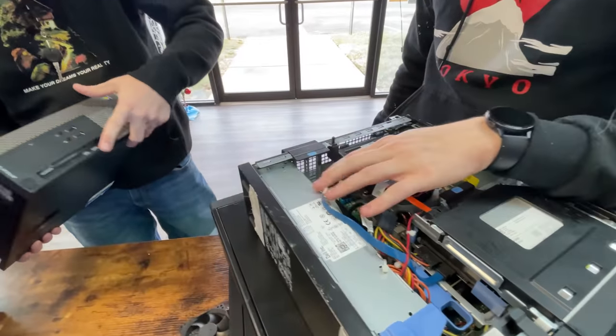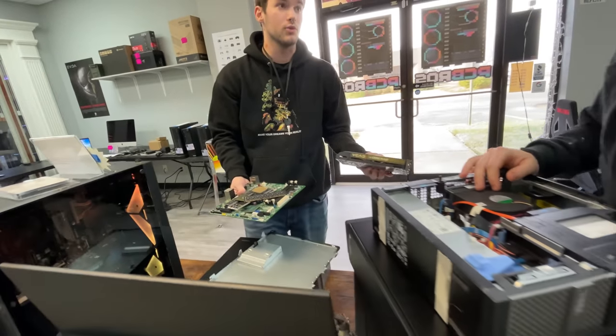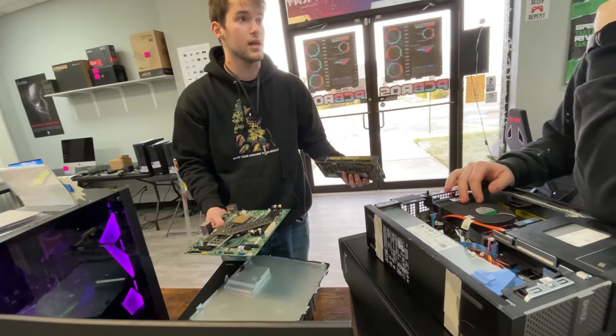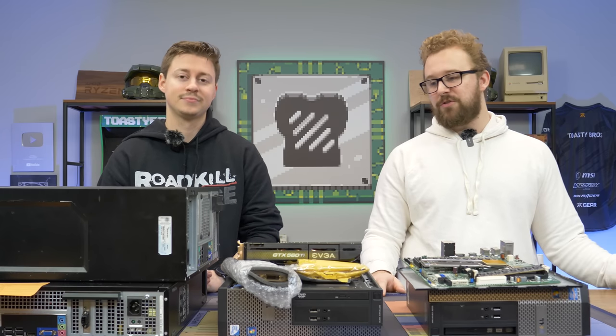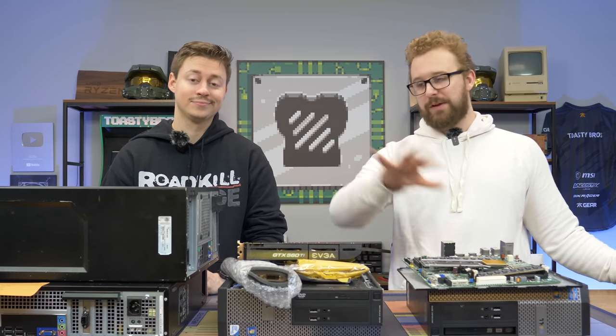So we have all these PC parts to go through and figure out our game plan. We kind of have an idea — it's probably going to involve taking a CPU from one system and slapping in the other parts we ordered. Let's not waste any more time and look at all this stuff.